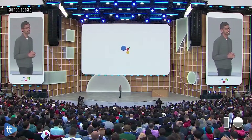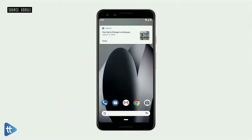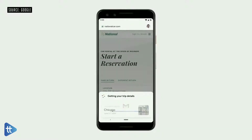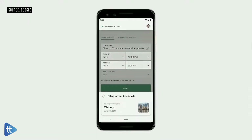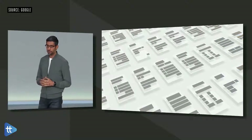Duplex enables Google Assistant to make restaurant reservations on your behalf by actually placing a call. But now we are moving beyond voice and extending Duplex to tasks on the web. Say you get a calendar reminder about an upcoming trip and you want to book a rental car. You can just ask Google, 'Book a National Car Rental for my next trip.' The Assistant opens the National website and automatically starts filling out your information, acting on your behalf. What you just saw is an early preview of what we are calling Duplex on the Web.